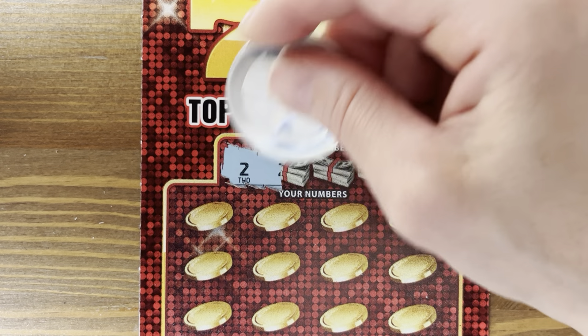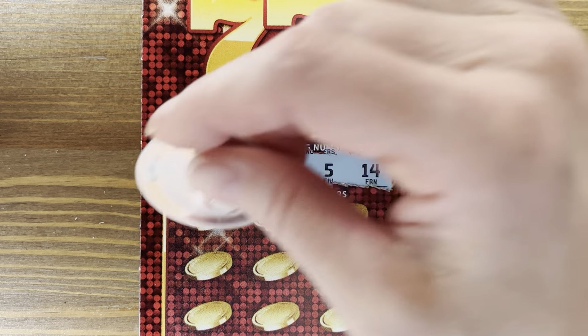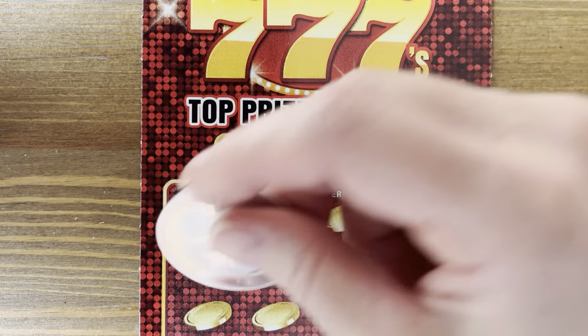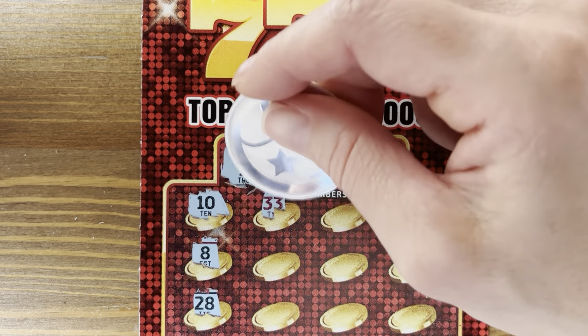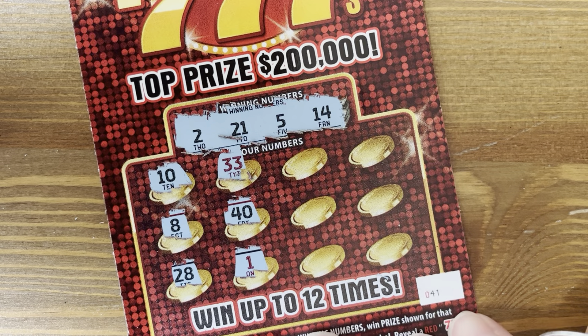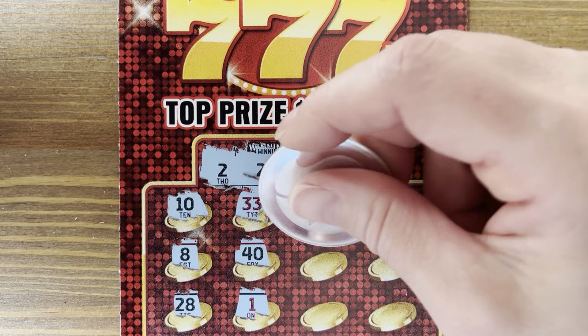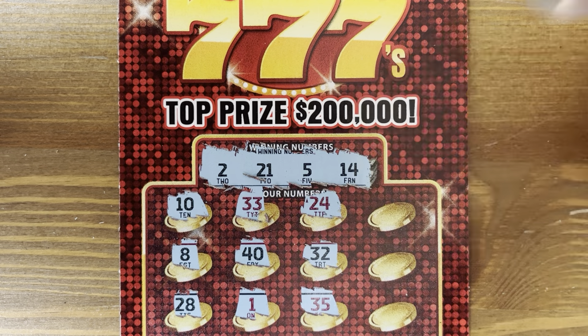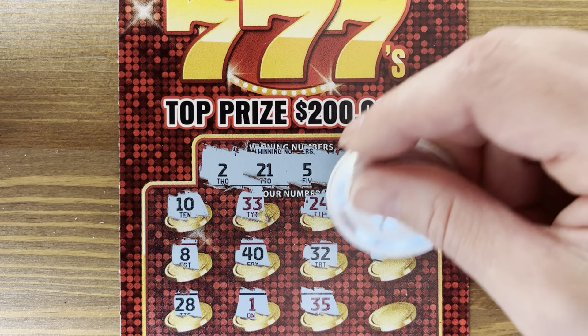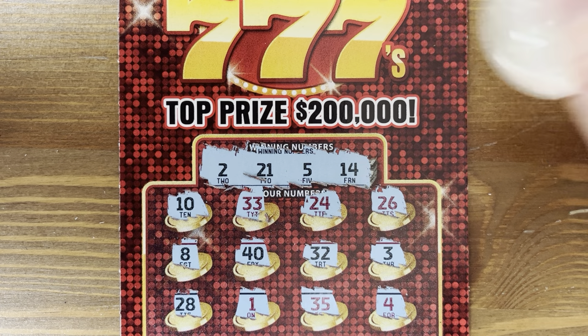Numbers 2, 21, 5, and 14. We seriously need a winner — this is getting ridiculous. Our last winner was on 32 and we're going another 10 tickets again. Numbers 26, 3, 4 — oh my goodness.